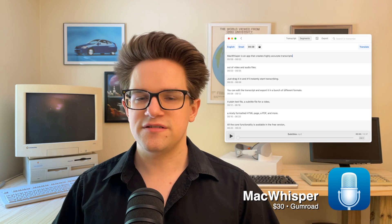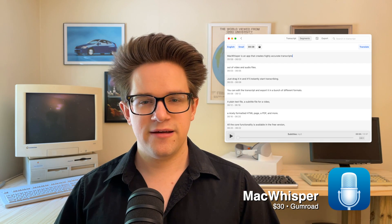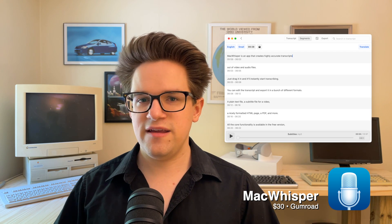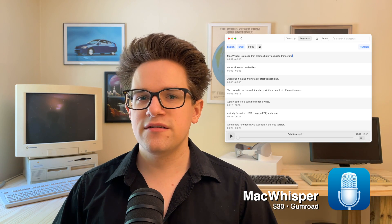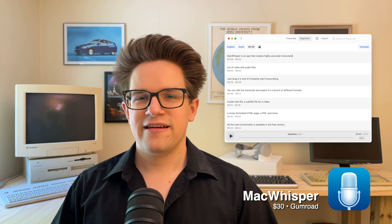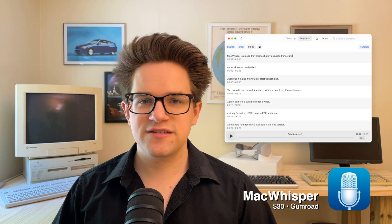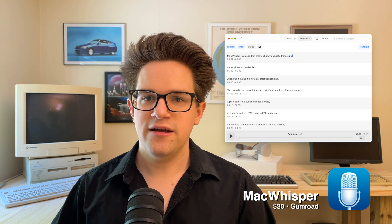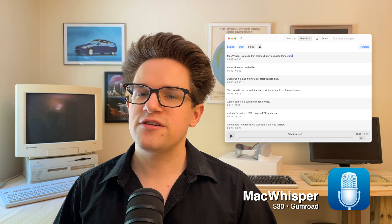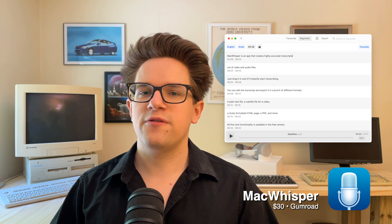Mac Whisper is an app that creates highly accurate transcripts out of video and audio files. Just drag a file in and it'll instantly start transcribing. You can edit the transcript and export it in formats including plain text, subtitle files for video, a formatted HTML page, a PDF, and more. All the core functionality is available in the free version, which comes with the SMALL transcription model — even that does an unbelievably accurate job. If you pay for Pro, you get larger models that are slower but more accurate, plus cloud transcriptions and the ability to transcribe live audio from a meeting. It's available for $30 from Gumroad.